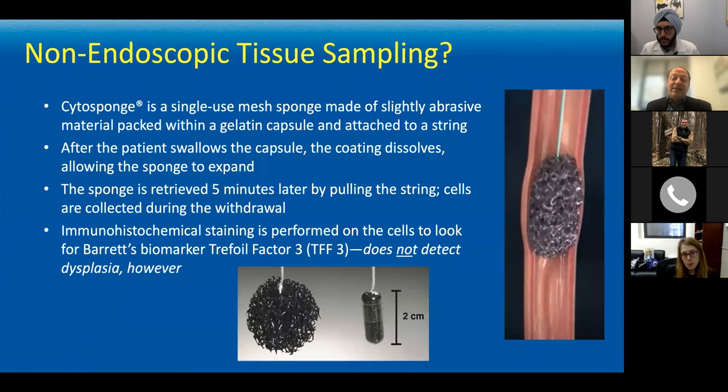Why are we doing all this evaluation with an endoscope — a very costly, time-consuming, resource-intensive process? What if we could screen patients for this precancerous condition without even going into an endoscopy suite? You might ultimately be able to go to Quest or LabCorp and swallow a small capsule — like the cytosponge program. After a few minutes, the gelatin capsule absorbs, the loofah sponge opens up, we pull it through the esophagus, and test the cells for trefoil factor III, which indicates the presence of Barrett's.